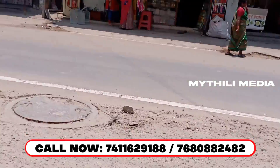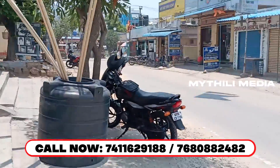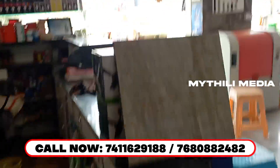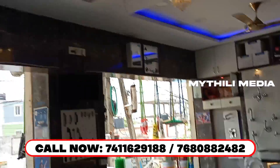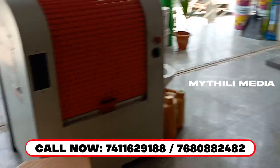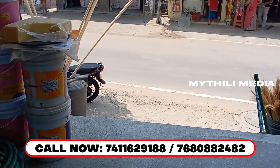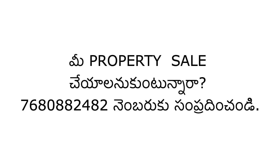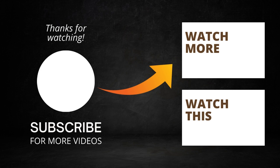This is our commercial property on this road. If you have a call on the screen, please call this number. Thank you.